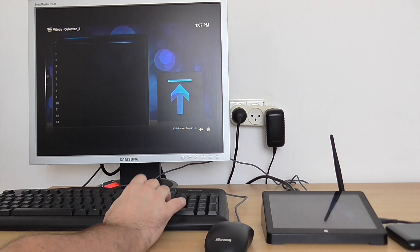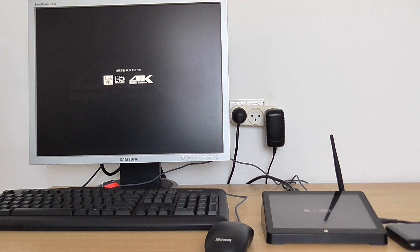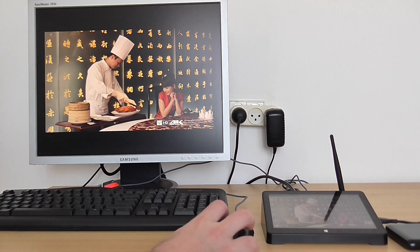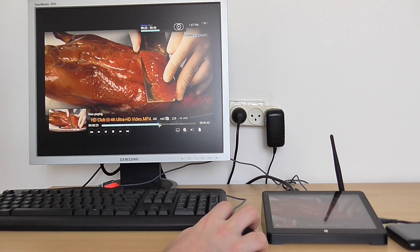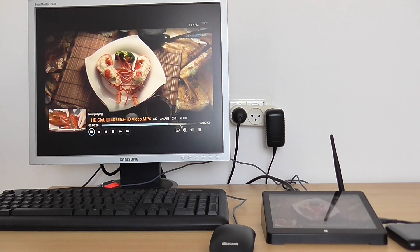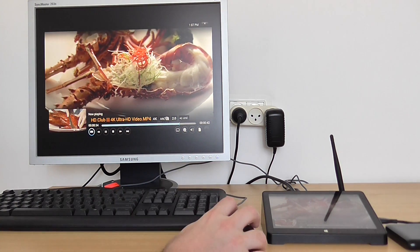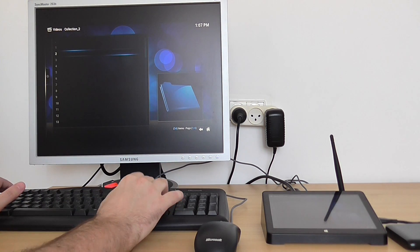Let me show you 4K playback. It's also very smooth — very smooth motion, as you can see. Playback is perfect with the Intel hardware. More 4K videos.